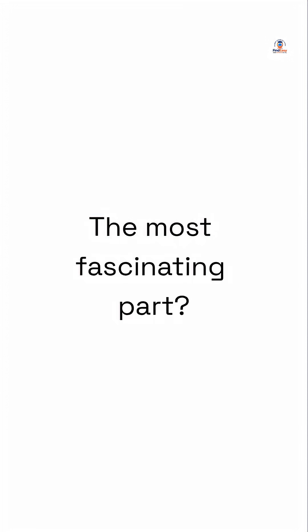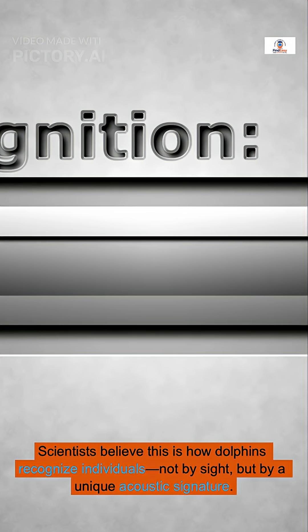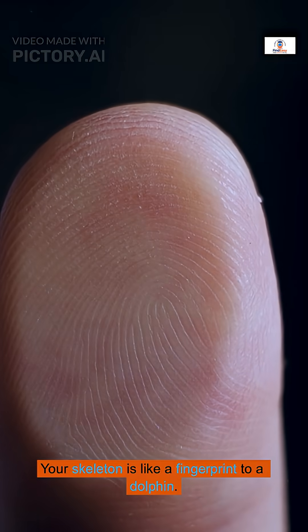The most fascinating part? Dolphins often choose to interact with us. They swim toward humans and scan us with their biosonar. Scientists believe this is how dolphins recognize individuals — not by sight, but by a unique acoustic signature. Your skeleton is like a fingerprint to a dolphin.